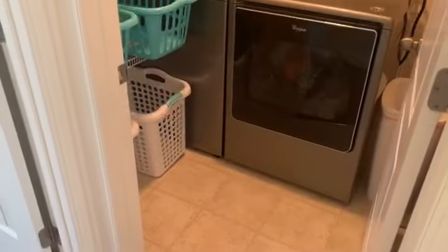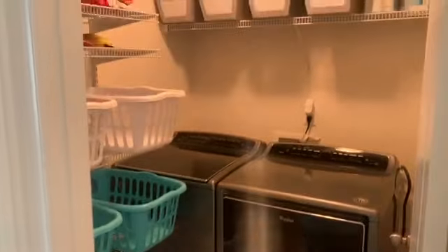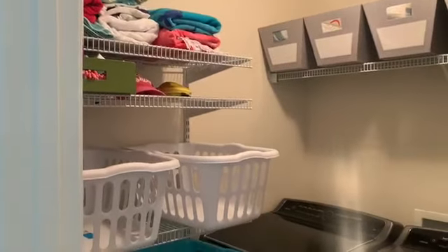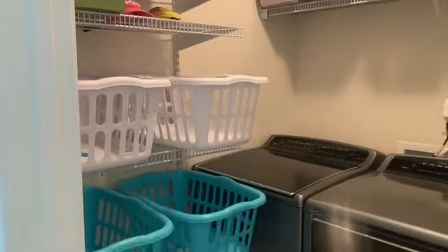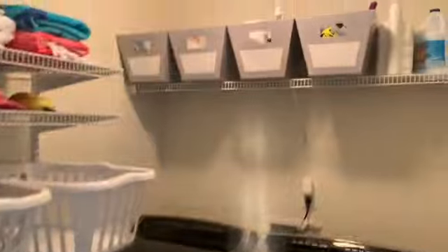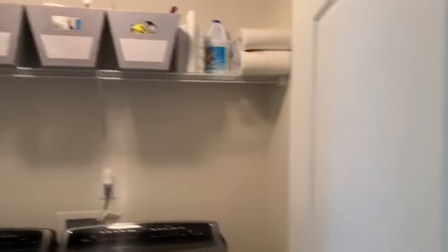This home features a very nice laundry room. There is plenty of space to store your laundry detergents and other baskets for organizing clean and folded laundry, as well as very nice shelving.